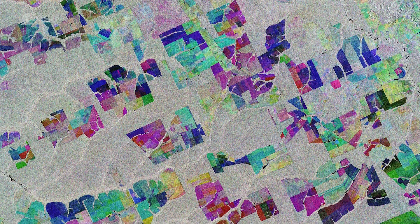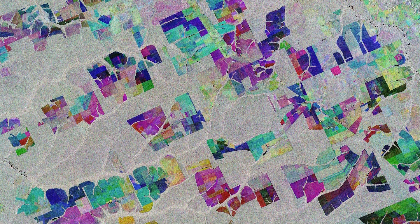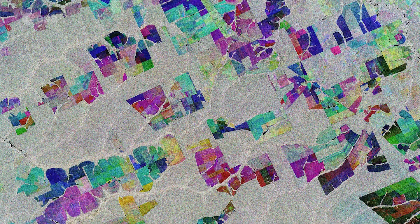As an advanced radar mission, Copernicus Sentinel-1 can image the surface of Earth through cloud and rain, and regardless of whether it is day or night. This makes it ideal for monitoring areas that tend to be covered by cloud, such as rainforests.